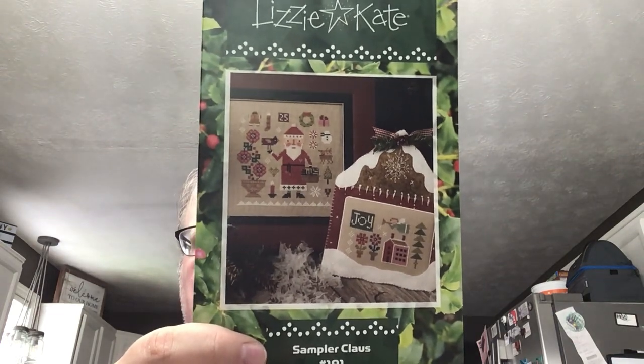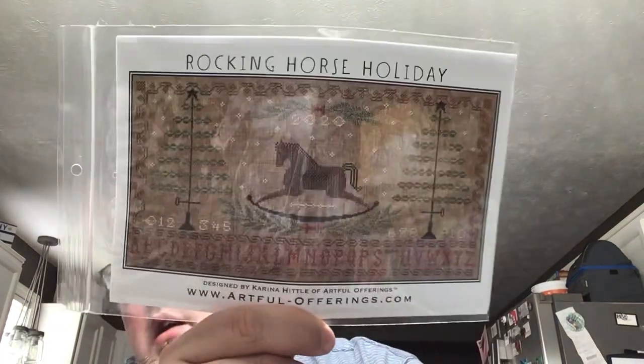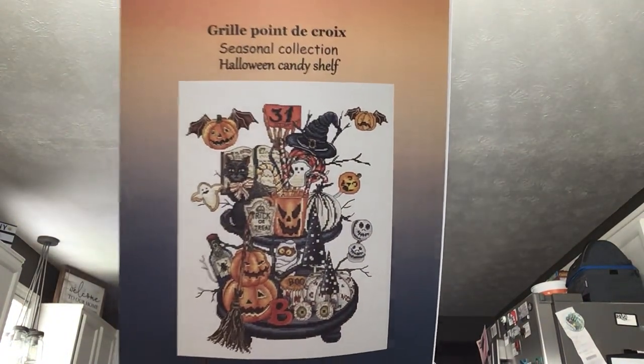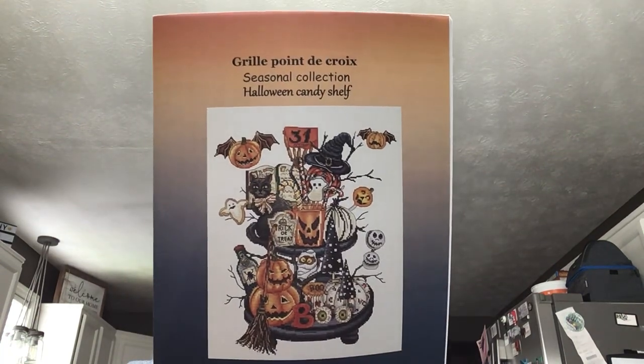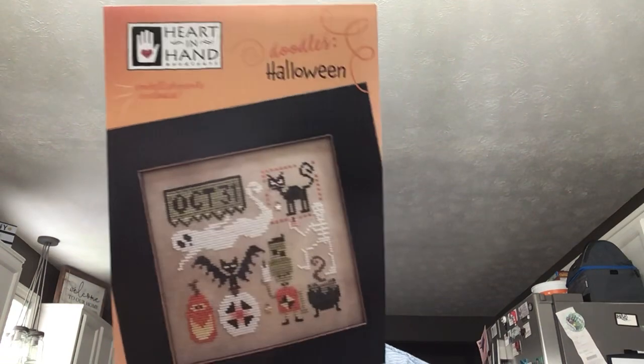One Two Three was having their Christmas in July sale. I got Lizzie Kate Sampler Clause. I also got — I hadn't heard of this designer but I saw this design and thought it was really cute — it's Woodland Holiday Sampler by Artful Offerings. When I found that one I found this one too: the Rocking Horse Holiday. And they couldn't travel alone, so I got the Seasonal Collection Halloween Candy Shelf. I have so many of these shelves — I started the other Halloween one last year and maybe put a hundred stitches into it. I also got the Heart in Hand Doodles Halloween — I've seen a lot of people stitching it on Instagram, super cute.